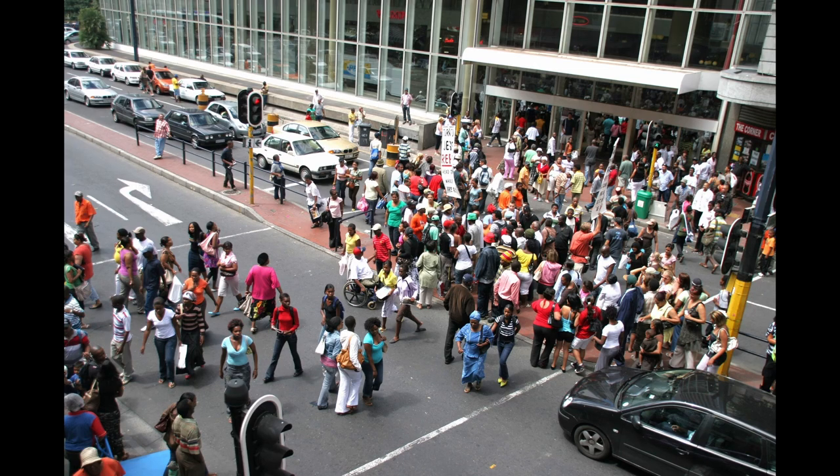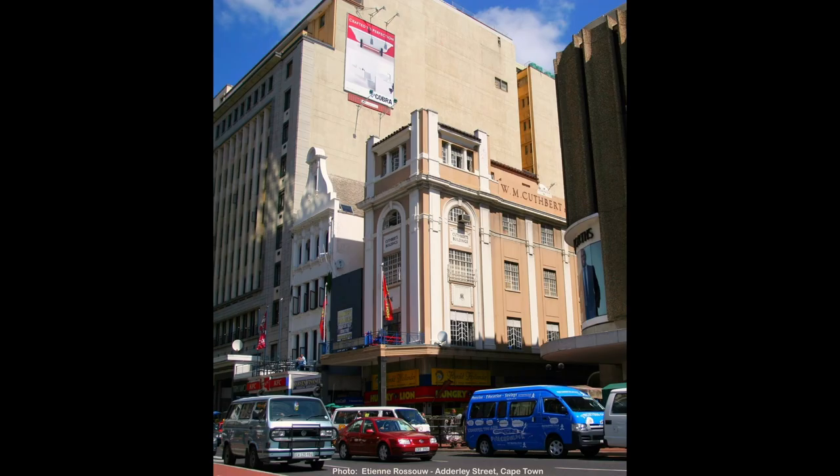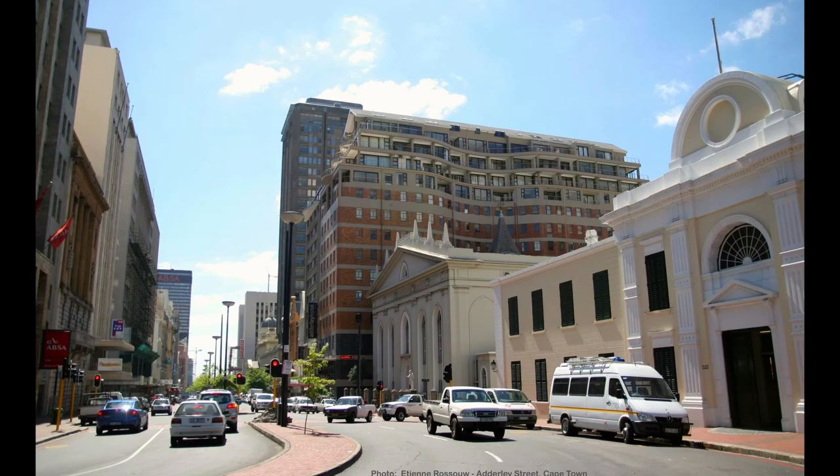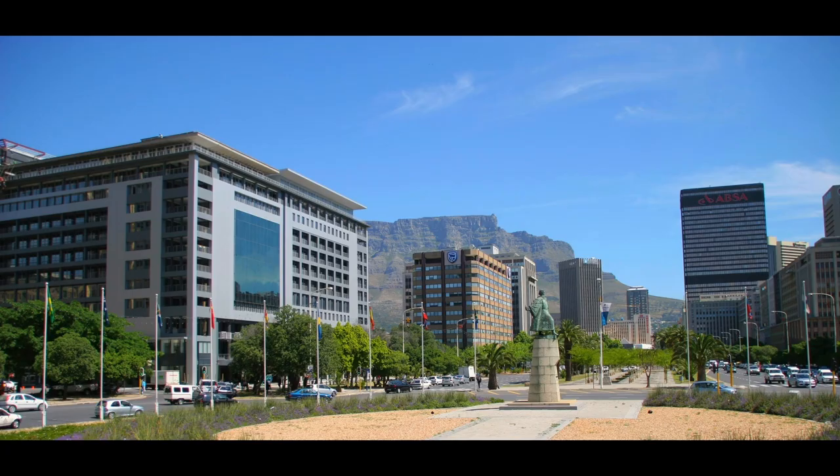We've got the Golden Acre and of course the old Standard Bank, more than 100 years old. And the WM Cuthbert building still standing today. The CBD is very bustling and full of traffic — as you can see, there's almost no space for anybody to enjoy a quiet walk, but it's possible if you take your time.